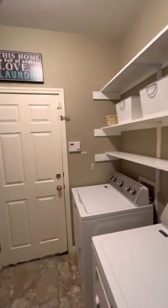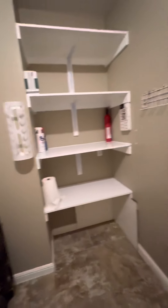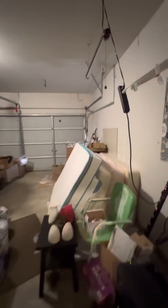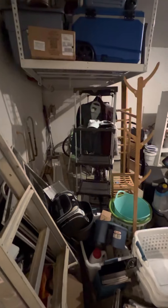Laundry. This is a good-sized laundry area. It looks like it's pretty deep.